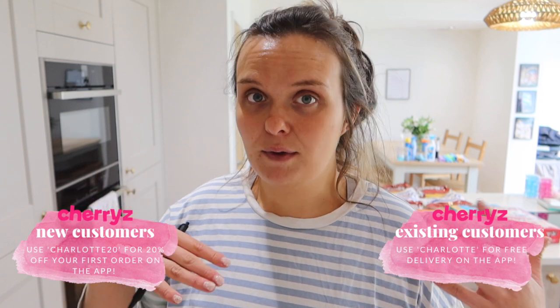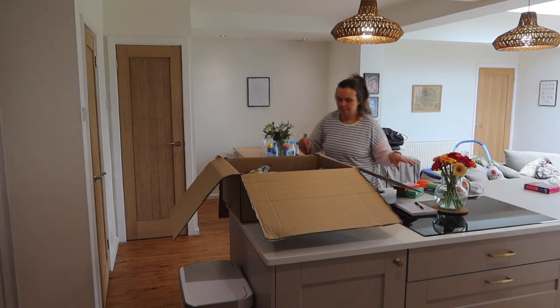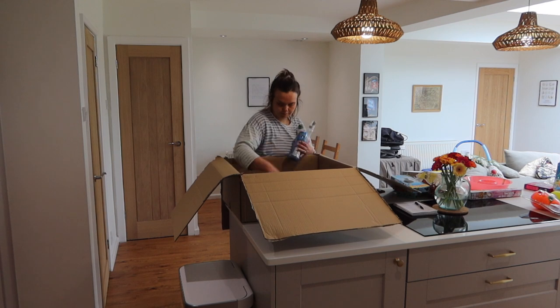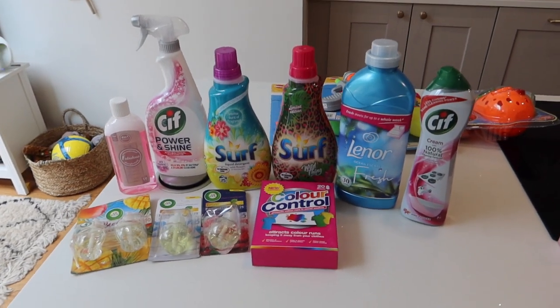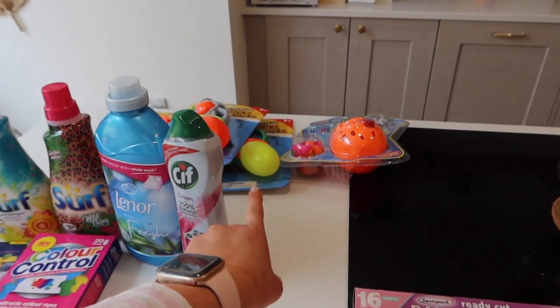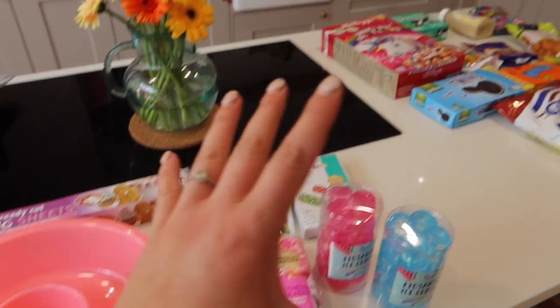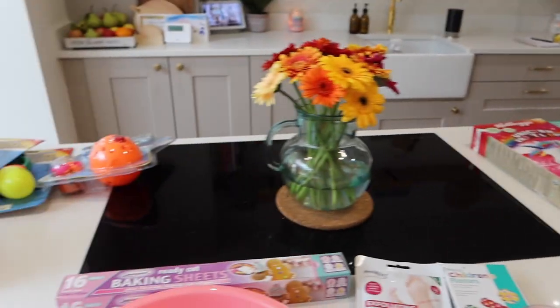Now with Cherries — I've worked with them in the past, I'll leave a previous haul linked below. They're basically a big discount store but online. They have an app and I have a discount code for you on screen now — one for new customers and one for existing customers. I've also made orders in between partnerships because I have favorite things I like to buy from them. Let me show you my haul: I've got some cleaning bits, a few things for the kids for summer, some household items, and some food.